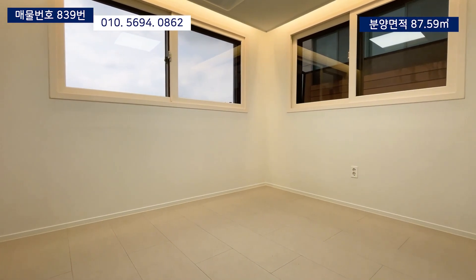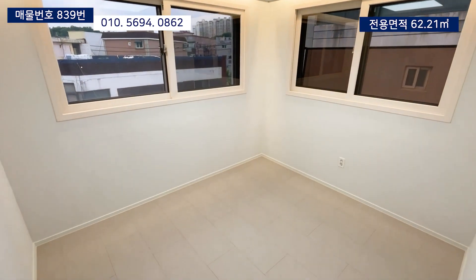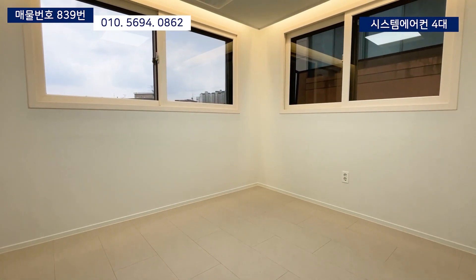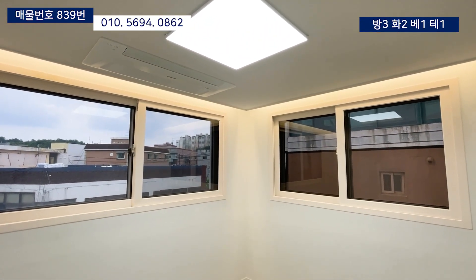첫번째 방은 면적상 중간방으로 분류되는 공간인데요. 바닥이 반듯한 구조로 되어 있어서 가구 배치를 하기에 수월하구요. 창문이 양창형이라서 개방감도 아주 좋습니다. 그리고 천장에 시스템 에어컨도 설치되어 있기 때문에 침실로 사용하기 더없이 좋은 방이기도 합니다.